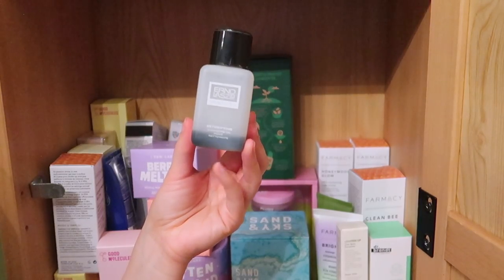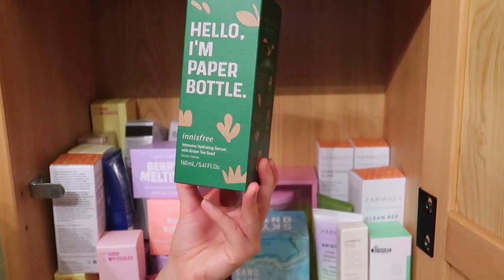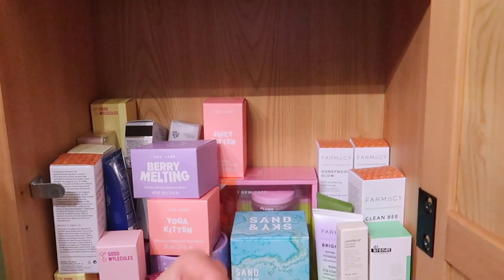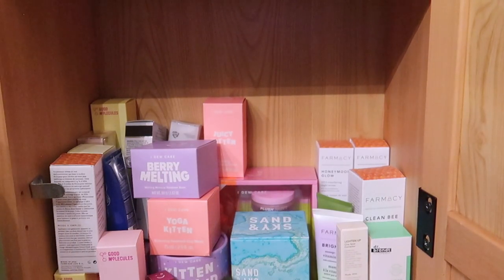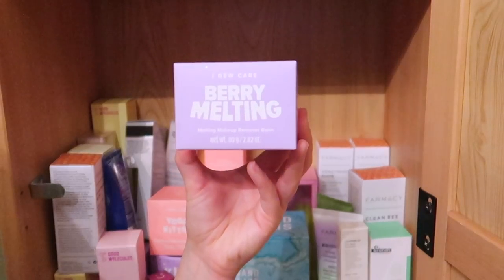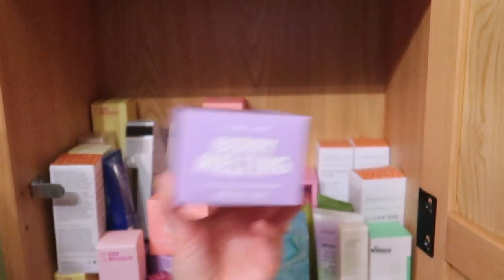I have a little travel size of my Erno Laszlo Detoxifying Cleansing Oil — this is my favorite all-time cleansing oil and I keep it for travel, so I'm keeping it. Oh, I really love Innisfree — this is the Intensive Hydrating Serum with Green Tea Seed. It's a serum that delivers a lot of hydration, and look, it's in completely recyclable packaging. I'm going to keep this. Next is the I Do Care Berry Melting Makeup Remover Balm — I've already kept the Farmacy and ELF balms so I'm giving this away.